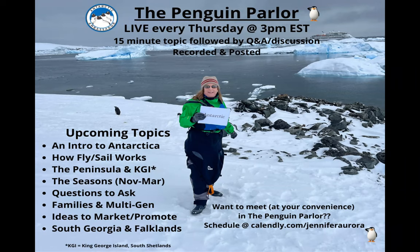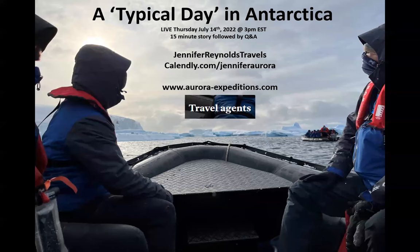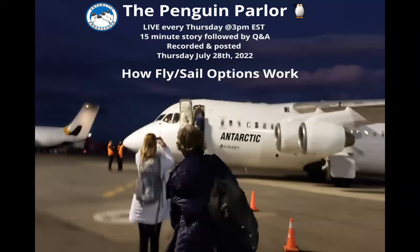Good afternoon everyone and welcome to the Penguin Parlor. My name is Jennifer Reynolds and I am your host this afternoon for 15 minutes of all things Antarctica. In the past we have looked at and talked about Antarctica 101, and we have looked at a typical day in Antarctica — as if there is ever such a thing as a typical day.